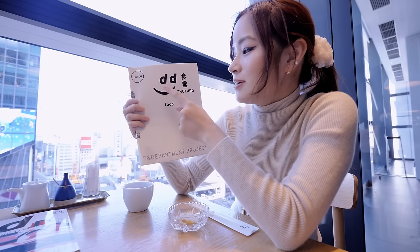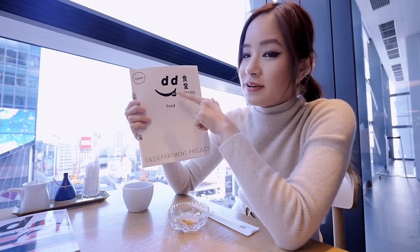The restaurant name is D47 Shokudo. The reason for the number 47 is because there are 47 prefectures in Japan, and every month they showcase a different prefecture so the menu changes.